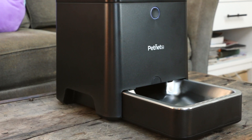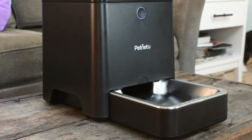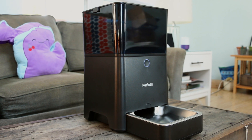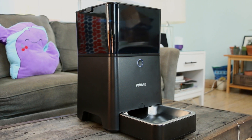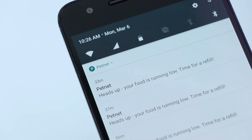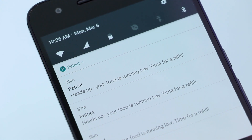Beyond its primary function of automatic feeds and the nutritional value it offers, there's not much to tout about the Smart Feeder. It does add a few other conveniences like alerting you when food is low, allowing you to order more food through the app, and a battery backup that's extremely useful if you lose power. But otherwise, there's little of note outside the Smart Feeder's basic function.